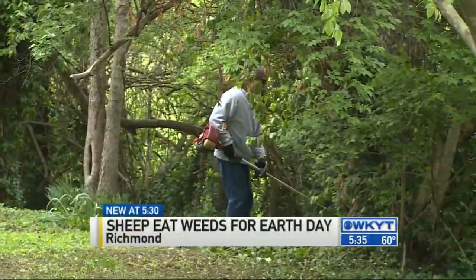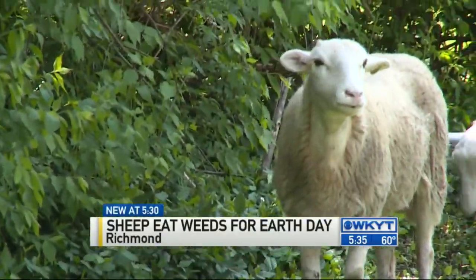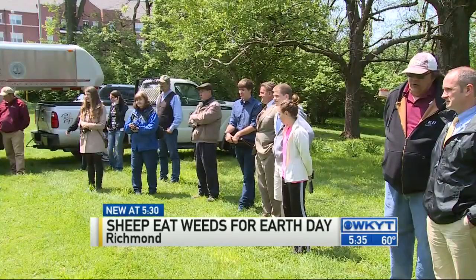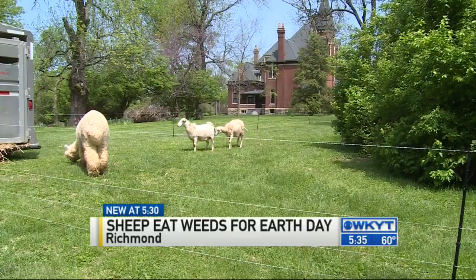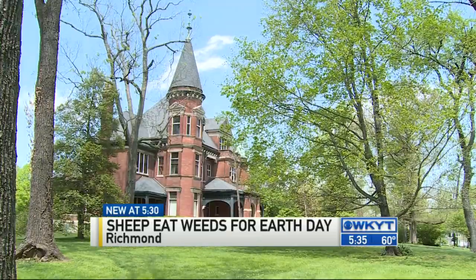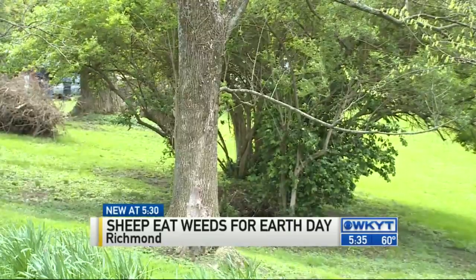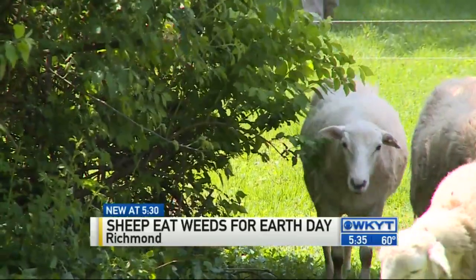This is one way to get rid of weeds, but on this Earth Day we want to introduce you to nature's weed eater. It's a lot cheaper option than mowing, let me tell you. The sheep are on EKU property — Elmwood Estate. This is 20 acres of newly acquired land that has some unwanted vegetation: an unsightly Japanese honeysuckle. And that's where the sheep come into play.